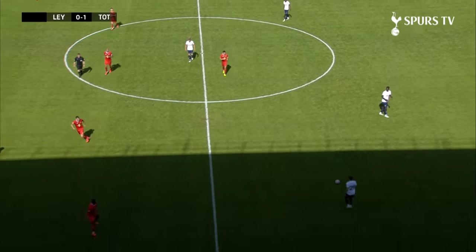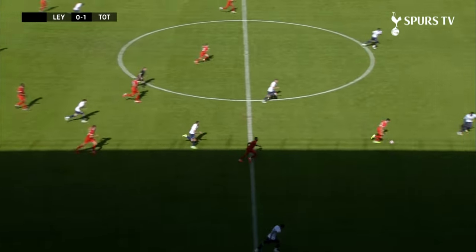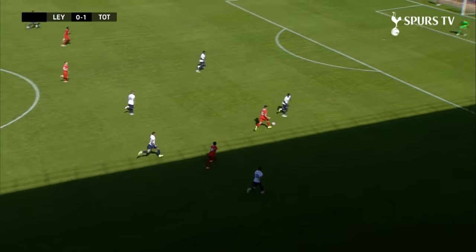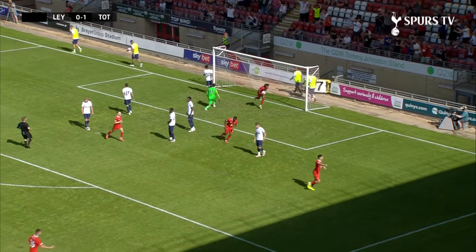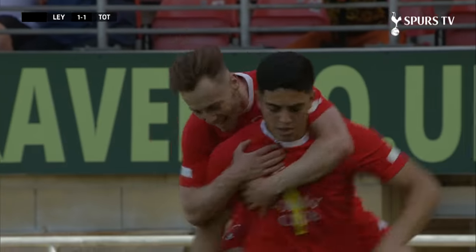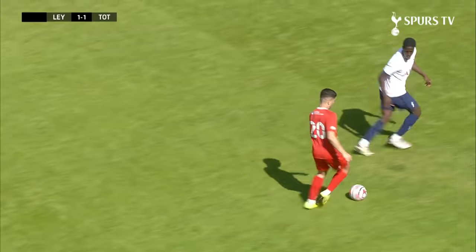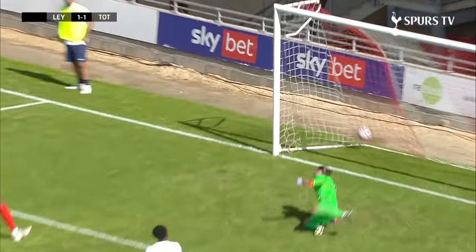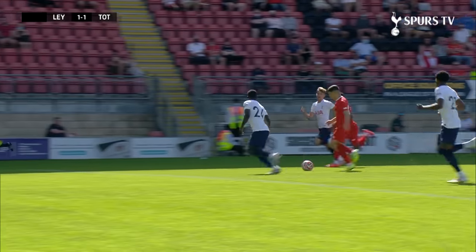This is rapidly developing into a familiar pattern of patient Spurs possession inside their own half before they try to move through the gears — didn't quite work on that occasion. But Sotiriu keeps going and finds the finish! It's a brilliantly taken equalizing goal for Leighton Orient — Royal Sotiriu had only been on the field a matter of moments before coming up with the equalizer. That is how to make an impression on a new manager, and now plenty for Nuno to think about.